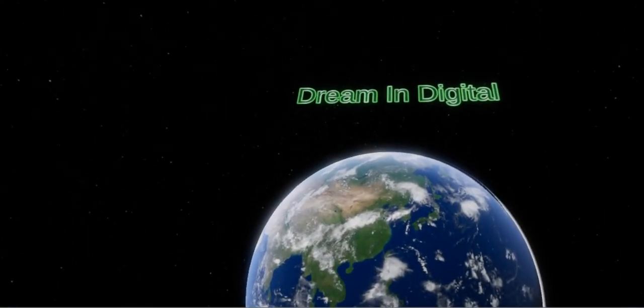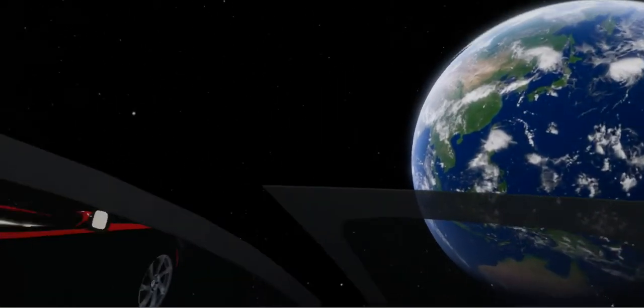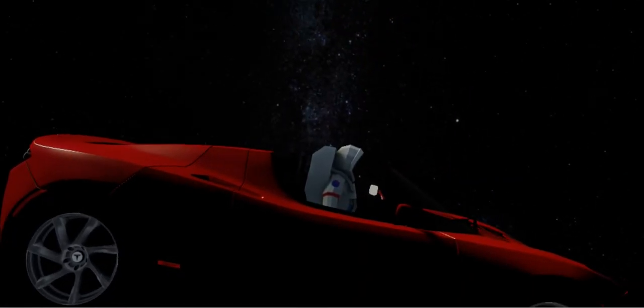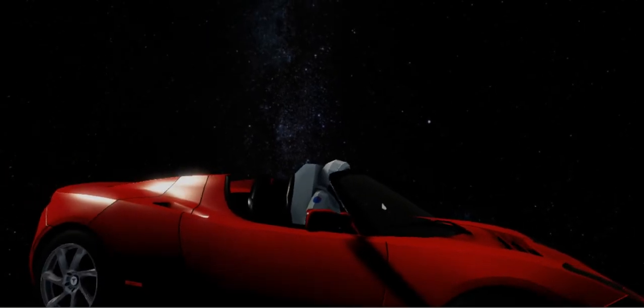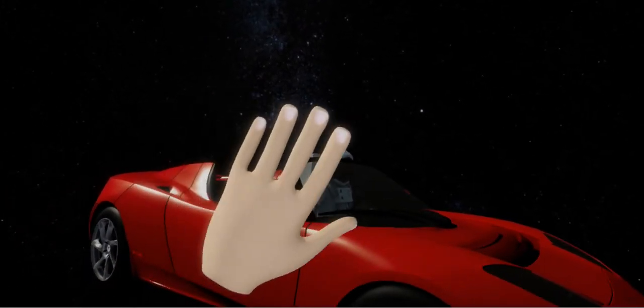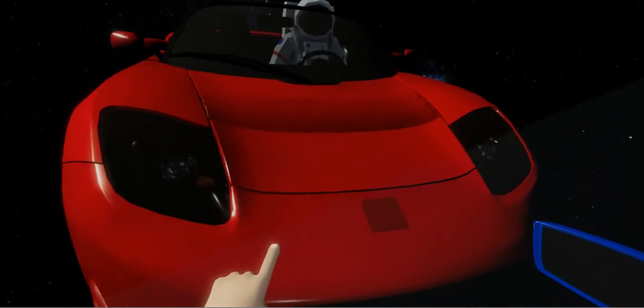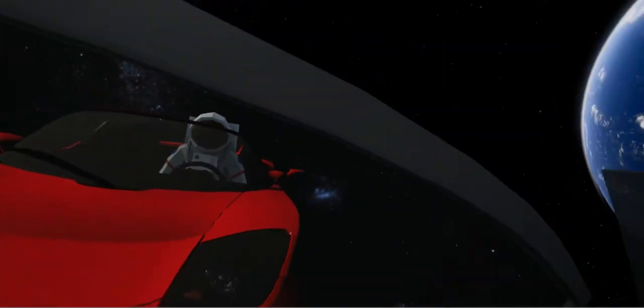Thank you for participating in Austin Energy's Electric Drive Charger Car Experience, presented by Z-Prime. We hope you enjoyed your journey. Please wait for one of our representatives to help you out of the headset. Thank you.